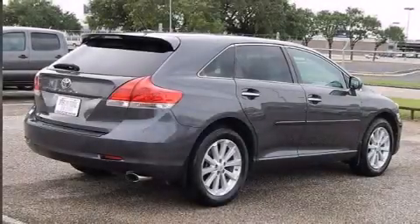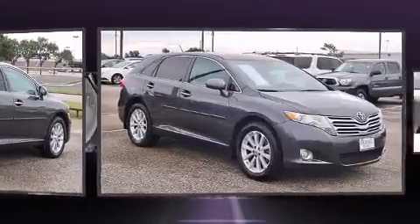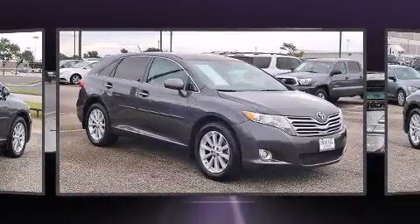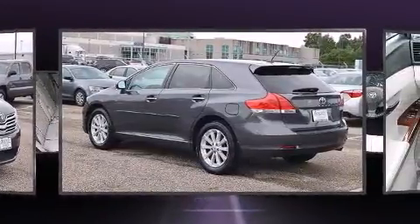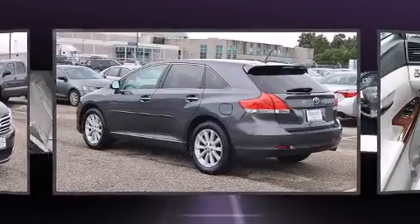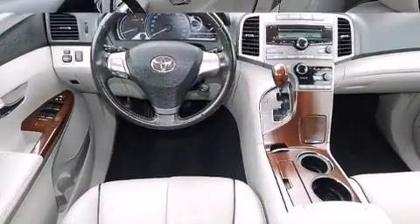Experience driving perfection in the 2009 Toyota Venza. Smooth gear shifts are achieved thanks to the efficient four-cylinder engine, and for added security, dynamic stability control supplements the drivetrain.